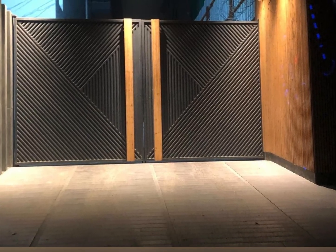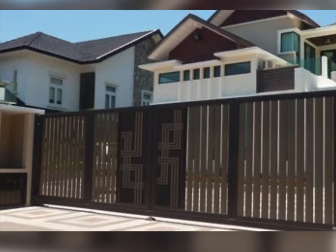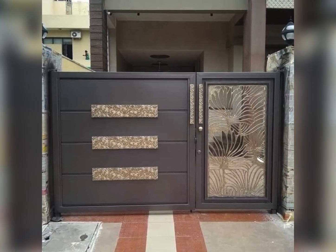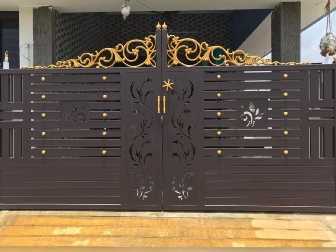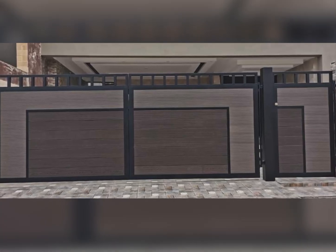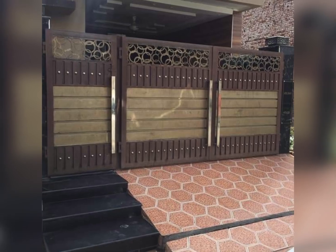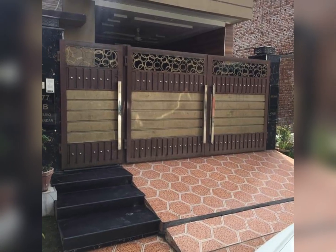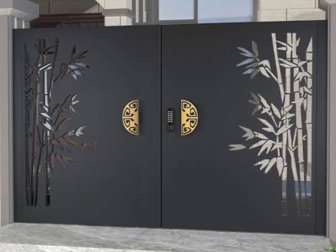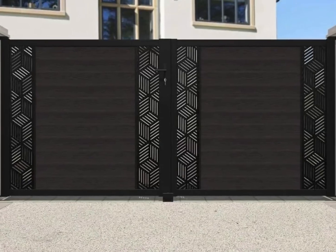Why you should watch this video. First, discover the latest trends — stay ahead of the design curve with our showcase of the latest house front gate trends for 2024. Whether you're planning to build a new home or renovate your existing one, these gate designs will set your property apart. Second, elegant and functional designs: from sleek modern gates to classic iron designs, our collection features a variety of styles that combine both elegance and functionality — gates that not only enhance the look of your home but also provide superior security and durability.